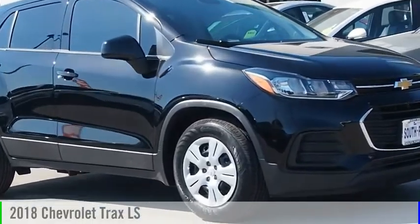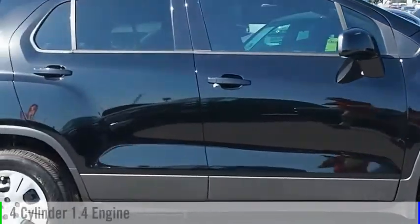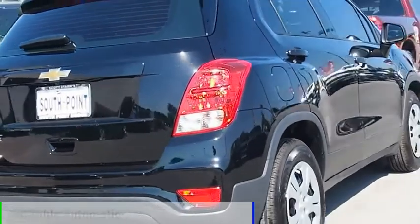2018 Chevrolet Trax. This vehicle is powered by a front-wheel drive, four-cylinder, 1.4-liter engine, and comes with an automatic transmission.